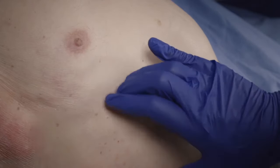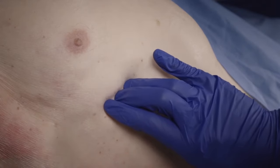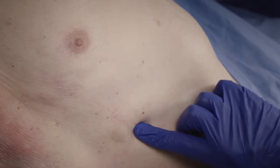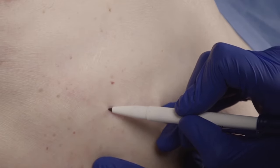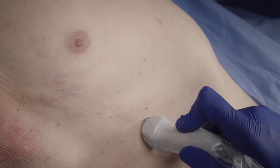Identify the appropriate intercostal space for guidewire placement and position the patient to access the desired guidewire insertion site. The guidewire is typically placed in the 6th or 7th intercostal space. Ultrasound can be used to confirm the guidewire insertion site.